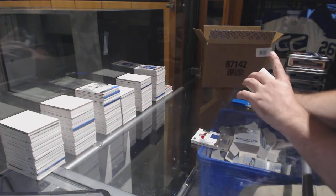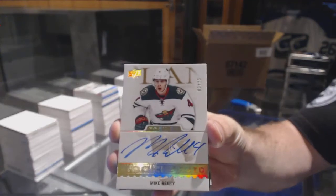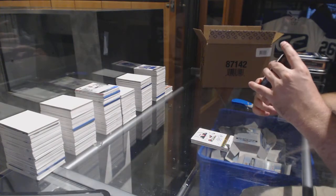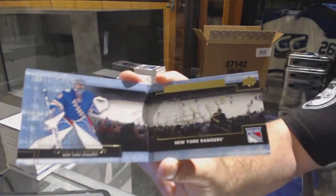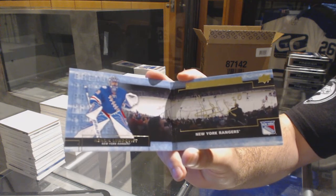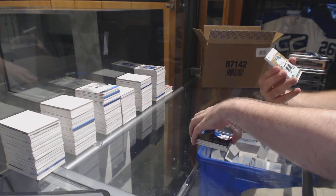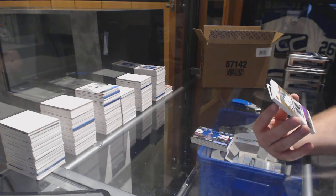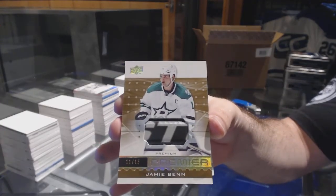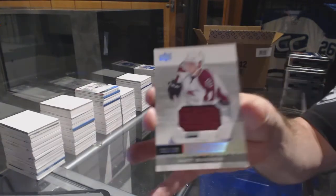For the Minnesota Wild, a rookie auto gold, numbered to 25, Mike Riley — missed his number by one. We've got for the Rangers again, a signature booklet — Henrik Lundqvist. I kept telling you guys Rangers are going to do well. Number 215, I think it's the second one — Premier stick piece, Jamie Benn. And we've got for the Avalanche, number $1.99, Matt Duchesne.